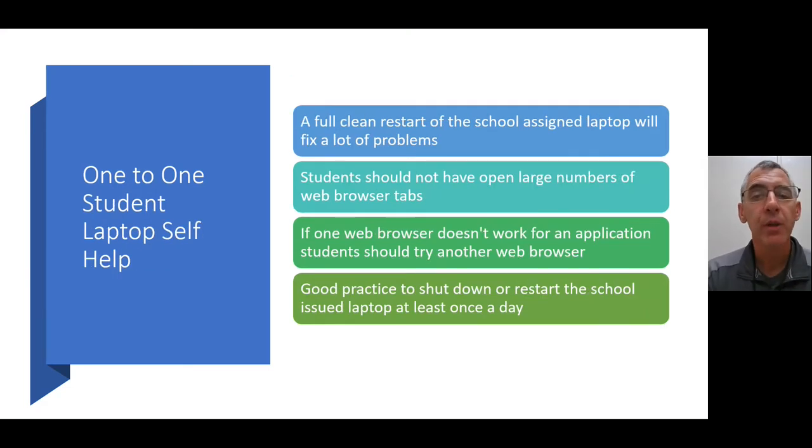A little self-help for one-to-one. One thing that will fix a lot of problems — typically 9 out of 10 — is a full clean restart of the school-assigned laptop by going to the bottom left-hand corner, clicking the Windows logo, and clicking Restart. Students should also not have a large number of tabs open, as more tabs slow the computer down. If one web browser doesn't work, try another. We have three web browsers installed: Microsoft Edge, Mozilla Firefox, and Google Chrome.